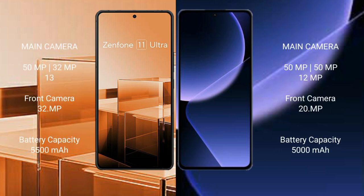The Asus Zenfone 11 Ultra has a rear triple camera setup: 50MP plus 32MP plus 13MP, and a front camera of 32MP. The Xiaomi 13T Pro also has a rear triple camera setup: 50MP plus 15MP plus 12MP, and a front camera of 20MP.